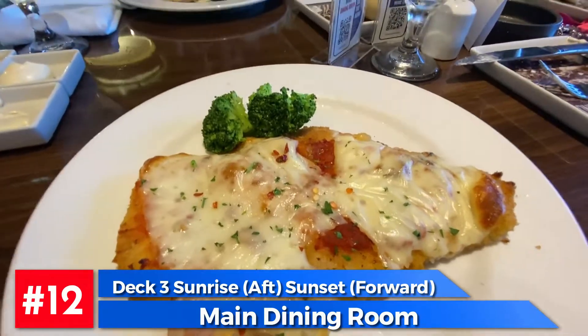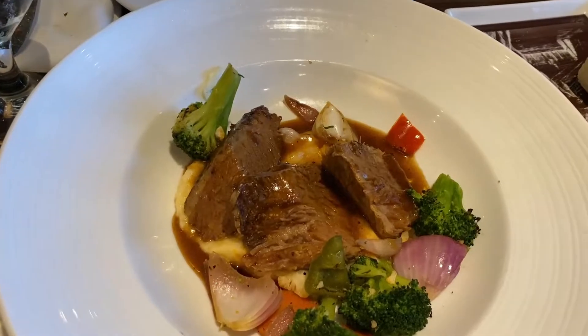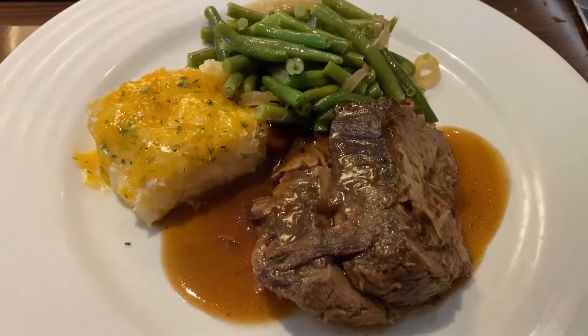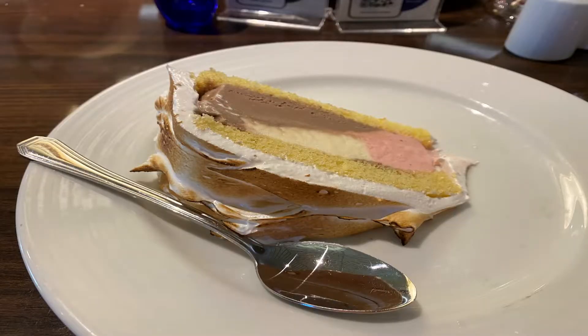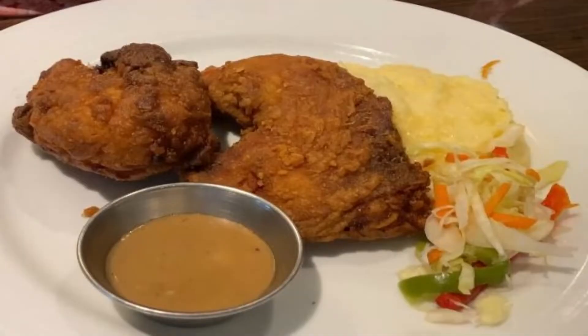Last on our list is the main dining room. You've got deck three aft for the Sunrise Dining, and the Sunset is kind of forward, more like midship. The Sunrise Dining is on deck three and deck four, and I believe just the Sunset is on deck three. Every night is something different and it's included in your vacation. It's been hit or miss for us on past ships, but I was really impressed on the Sunshine this last time.